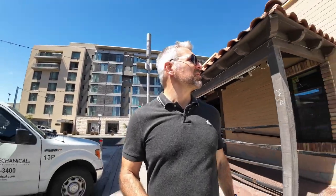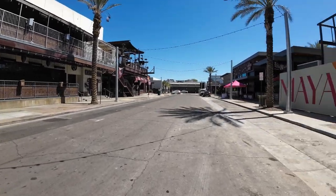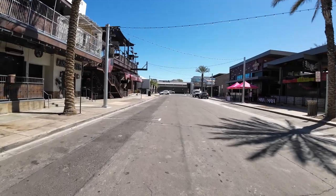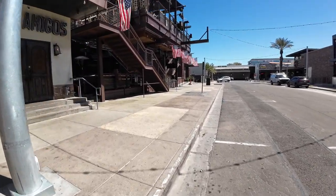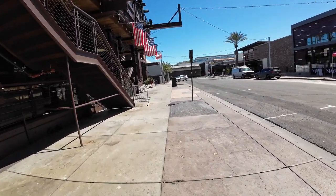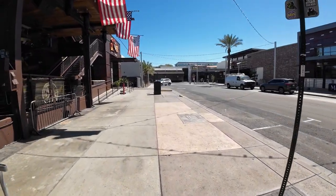Walking down here, there's Maya - El Jefe is in front of us - and Casa Amigos right off to my left. The Maya is under construction a little bit, but this street will be completely full with lines. If you really want to get in, you have to know someone, tip the guy, or have some type of VIP service. And this is the Bottled Blonde here.